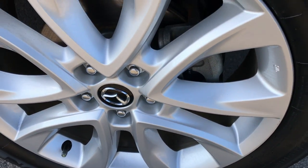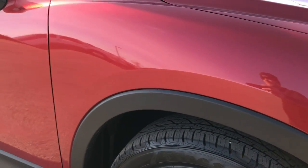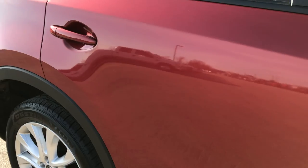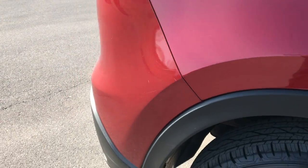Passenger side rim is in very nice condition — no scuffs or scrapes on that. As you go down this side of the vehicle you can see just how clean that body is, how reflective and glass-like that paint is. I didn't see any dents or dings down this side.